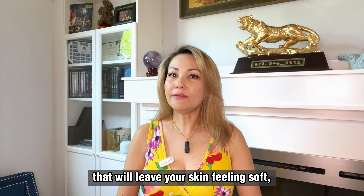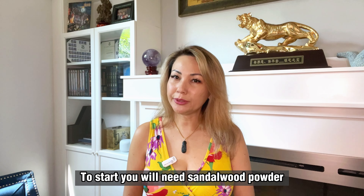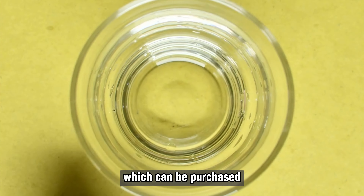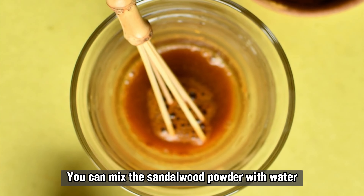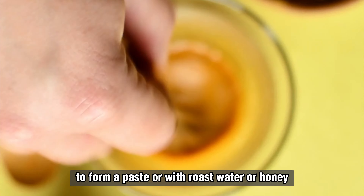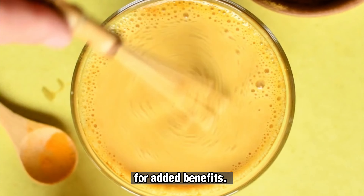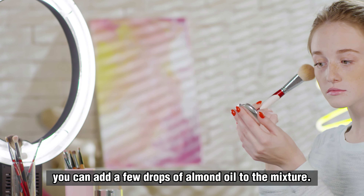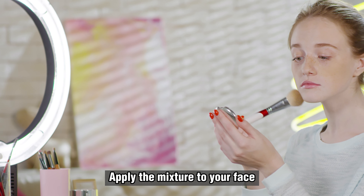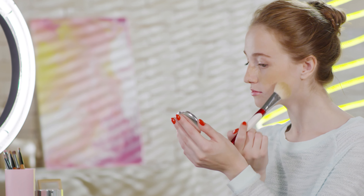Remedy number one: using sandalwood. Have you ever heard of sandalwood and its benefits for skin? Sandalwood is a natural ingredient that has been used for centuries in natural medicine for its skin-soothing and rejuvenating properties. Its unique fragrance and calming effects make it an excellent ingredient to use in skincare products. But did you know that you can also use sandalwood to make your skin glow overnight?